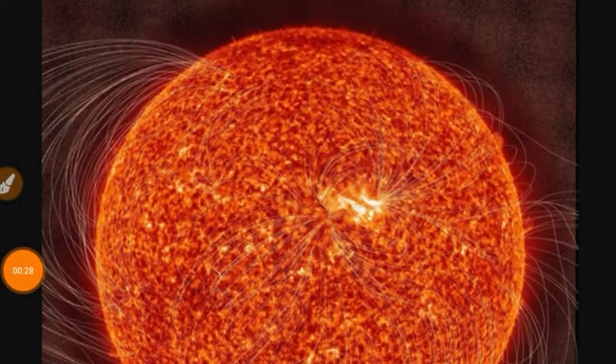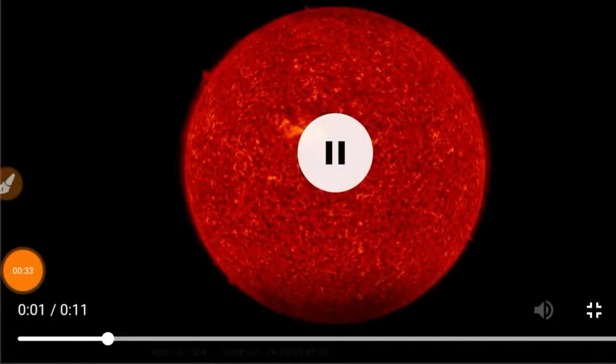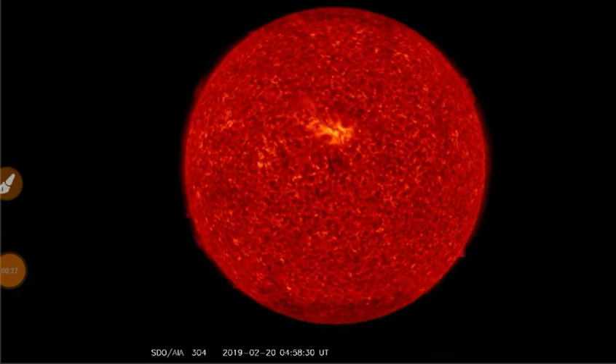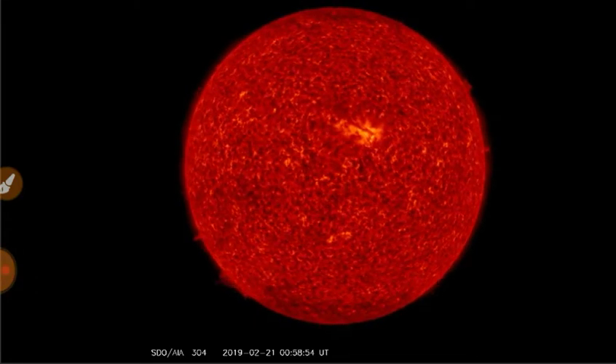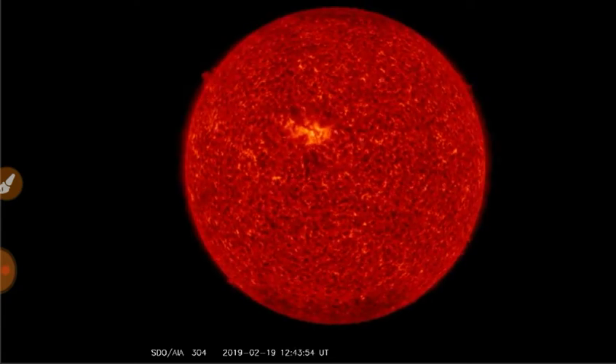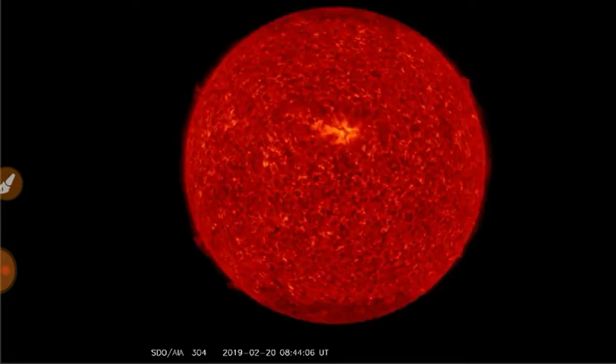Here are the magnetic field lines at 304 angstroms, and here we've got the animated view at 304 angstroms. Filamentary activity is calming down a little bit. The plasma filament we saw erupt yesterday crashed back onto the chromosphere.